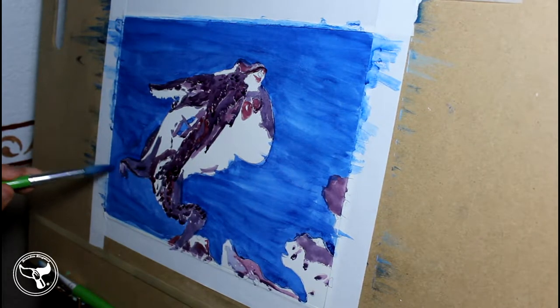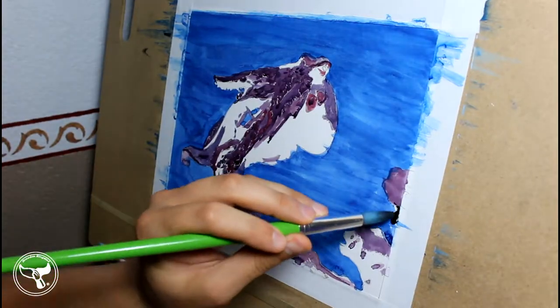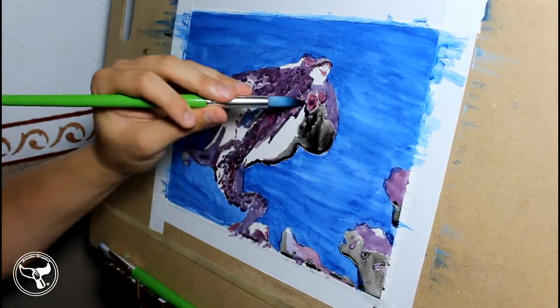These octopus still have eight arms, three two-chambered hearts, and nine brains — one for each arm and a central brain.